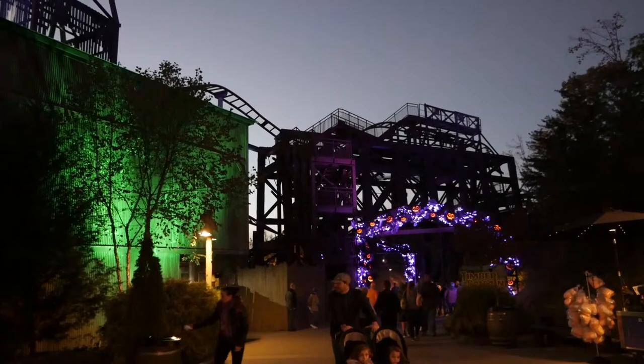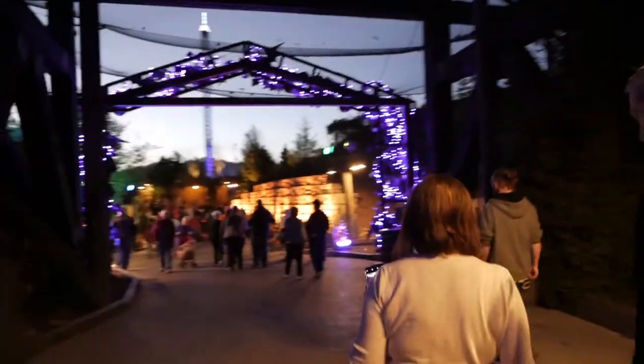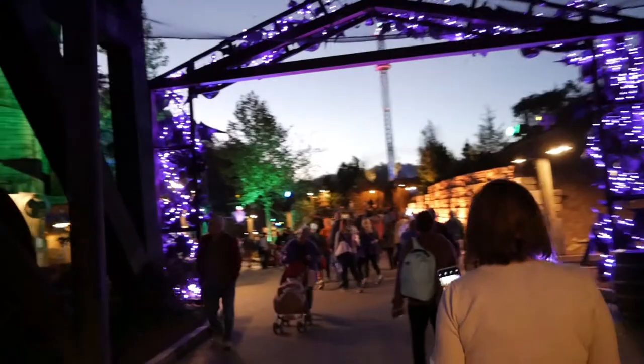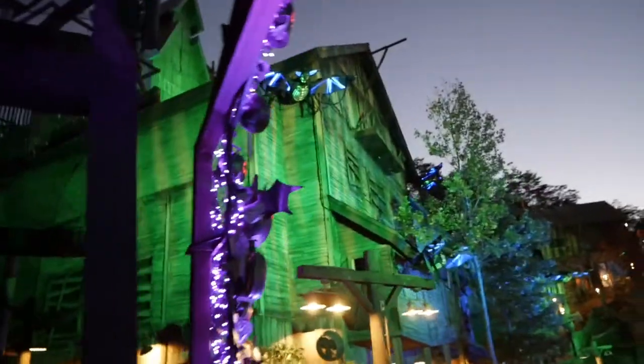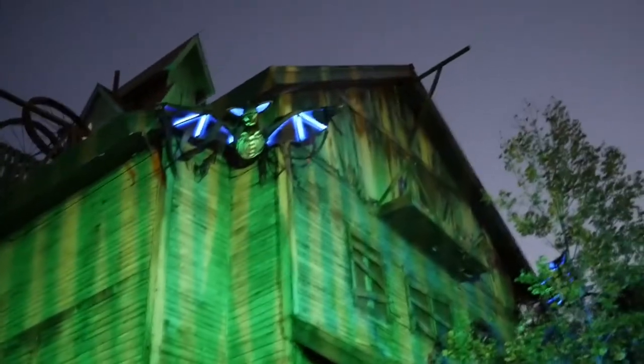Nothing left to do but to head on in. Spooky. It's a spooky lighted tunnel. Look at the bats up there on the old Mystery Mine. Holy moly.